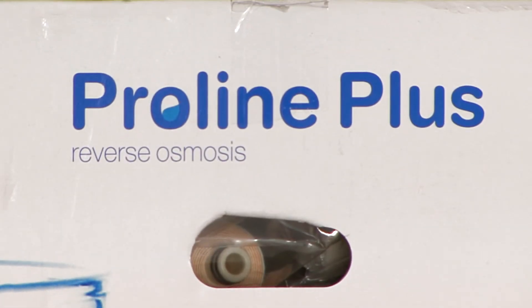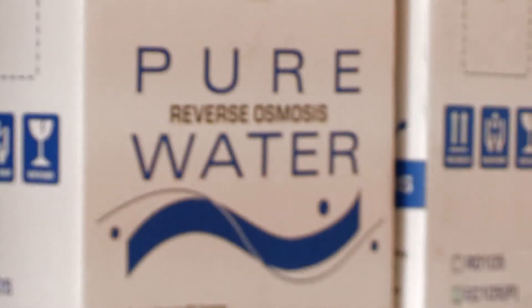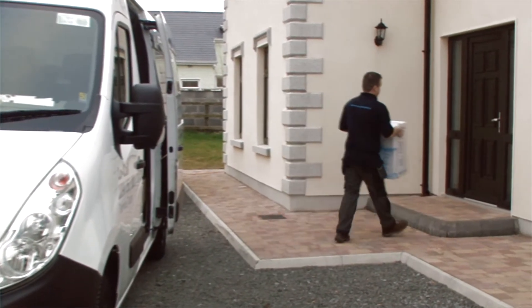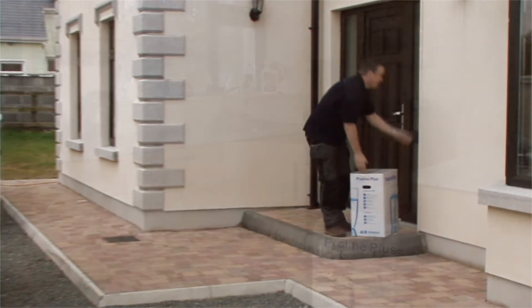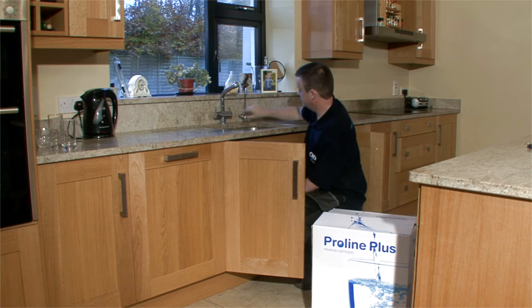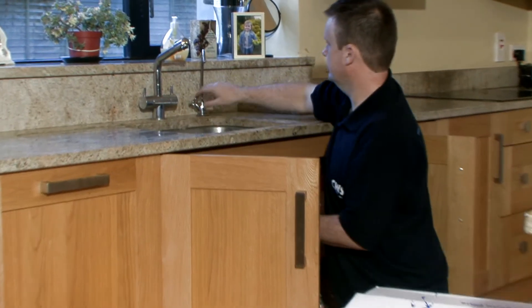Reverse osmosis systems offer the highest quality drinking water available — better than all tap, filtered, and bottled water available, eliminating plastic bottles which may harm the environment.